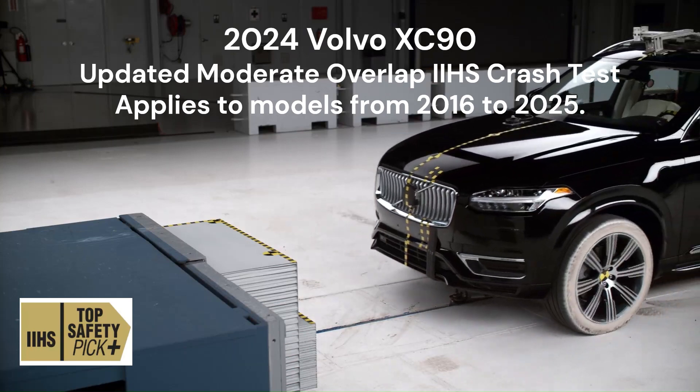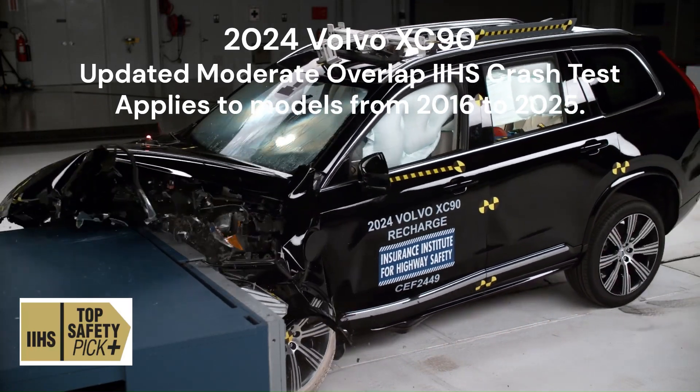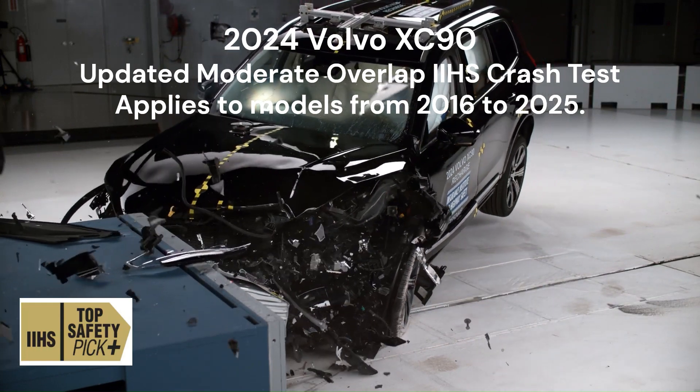The front airbags, side curtain airbags, and seatbelts worked in harmony to protect both the driver and rear passenger. Measurements from the driver dummy indicated a low risk of significant injuries, demonstrating the effectiveness of Volvo's advanced safety systems.